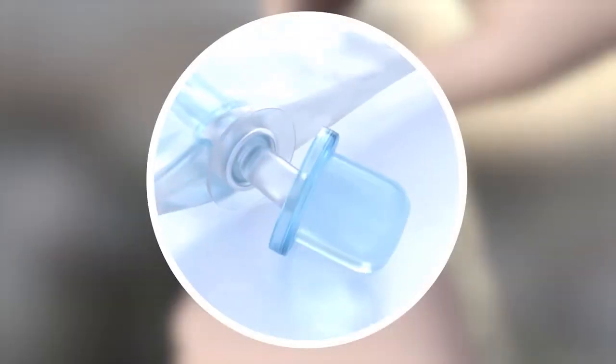In addition, most closed system catheters have an added feature called an introducer tip. The introducer tip allows the pre-lubricated catheter to bypass the highest concentrations of bacteria located in the first few millimeters of the urethra, helping to further reduce the risk of infection.